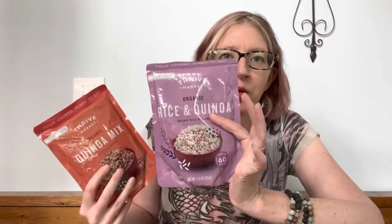These are also Thrive brand — there is a quinoa mix and a brown rice and quinoa mix. You can find mixes like this at any grocery store; Costco has them, Trader Joe's has them. But those are usually absolutely loaded with sodium, more sodium than you definitely want in one serving. These have zero grams of sodium per serving, which is why this is such a great find.